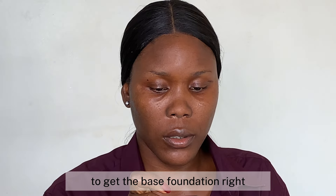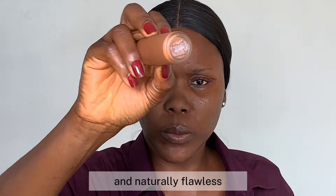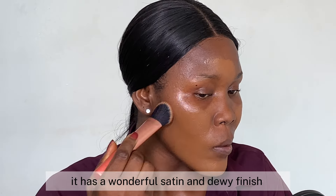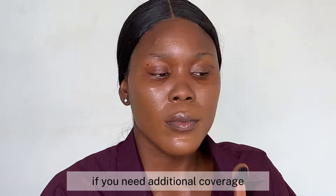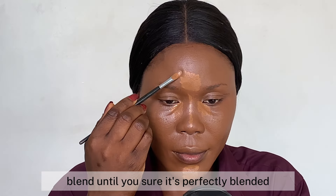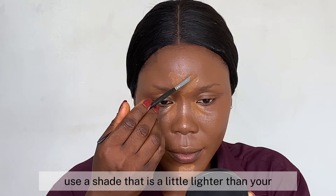To get the base foundation right, make sure you choose a natural-looking foundation that will ensure your skin looks radiant and naturally flawless. I'm using the Becker Aqua Luminous Perfecting Foundation in Deep Burns — I've done a review on this foundation before. It has a wonderful satin and dewy finish and feels light and fresh on the skin. If you need additional coverage, blend it in such a way that it disappears into your skin. Blending is key — blend until it's perfectly blended.